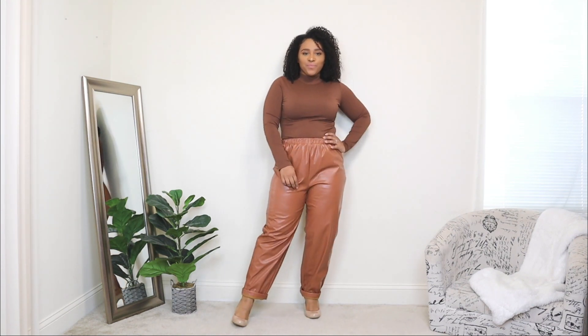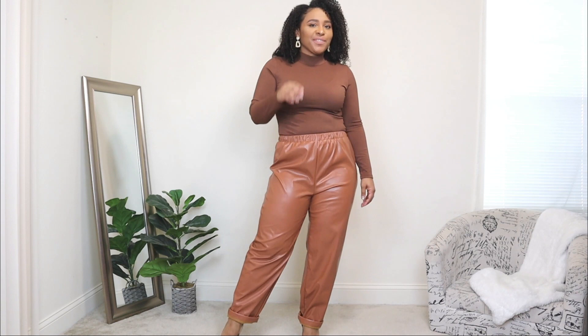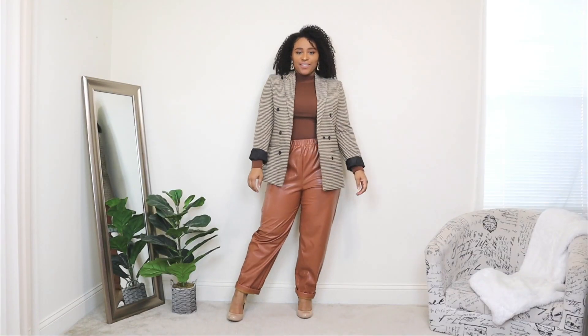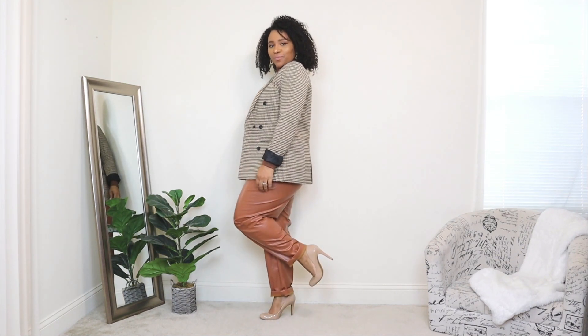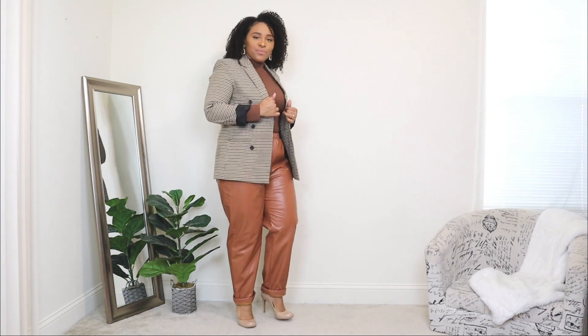Classic pumps are something you can never go wrong with in your wardrobe. I'm also adding gold dangling statement earrings — don't forget your accessories, they make a difference in your outfit, especially for a date night look. Now I'm adding the blazer and it instantly dresses up the look and gives it structure, which is what I love about blazers. This one is in a printed style so it adds a nice pop of print.